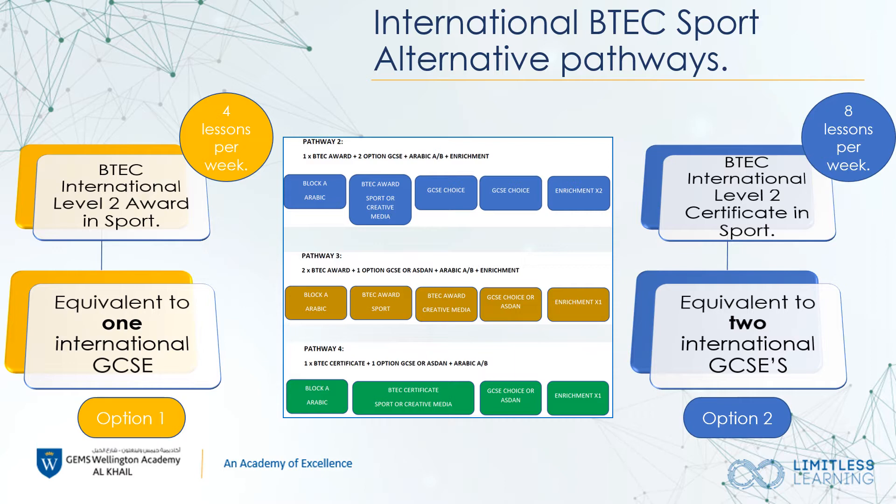We are able to offer you two types of qualifications this coming year. The first being the award, which is equivalent to one GCSE, giving you the option to complete pathway number two and number three. Pathway two will give you the choice for two additional GCSE options, and pathway three will give you the choice of one GCSE option alongside BTEC Sport and BTEC Creative Arts.